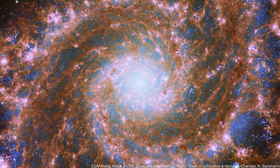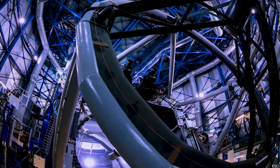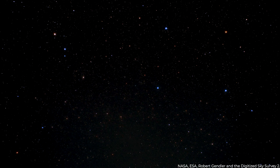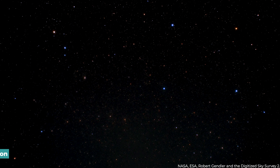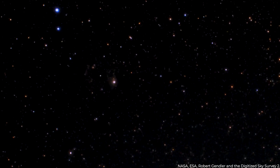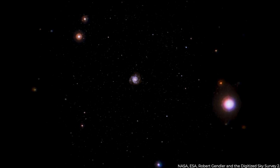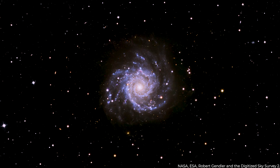The picture was initially released by the European Space Agency, which has been working with NASA on the Webb Telescope, and analyzed by a citizen scientist, Judy Schmidt. It depicts the galaxy situated in the Pisces constellation in remarkable detail. Views like this one assist astrophysicists in understanding the structure and development of galaxies and the mechanisms that lead to star creation.